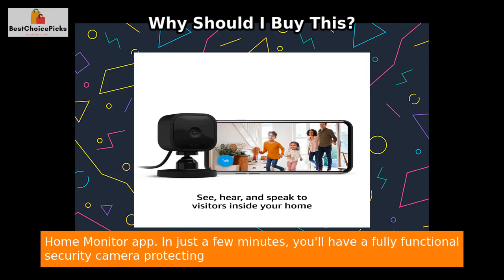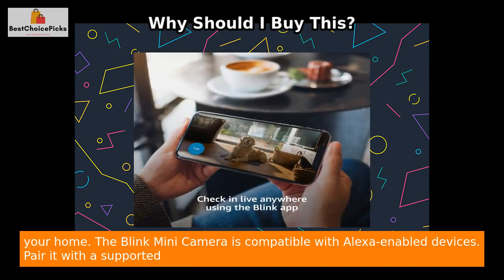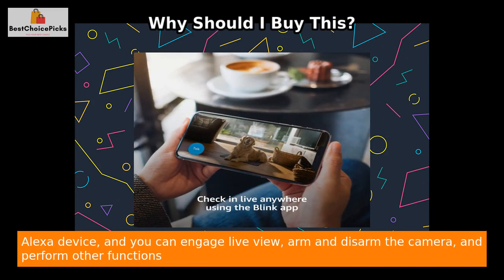Setting up the Blink Mini camera is a breeze. Simply plug it in, connect it to your Wi-Fi, and follow the instructions in the free Blink Home Monitor app. In just a few minutes, you'll have a fully functional security camera protecting your home.